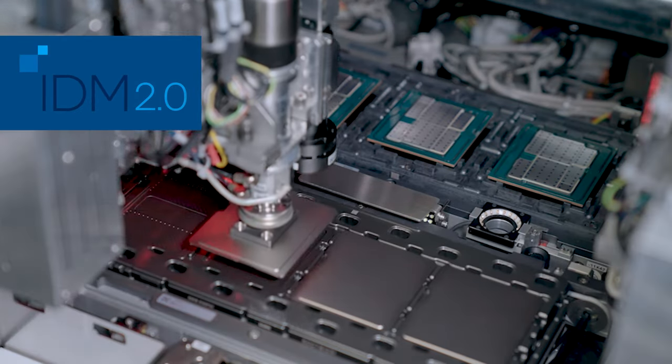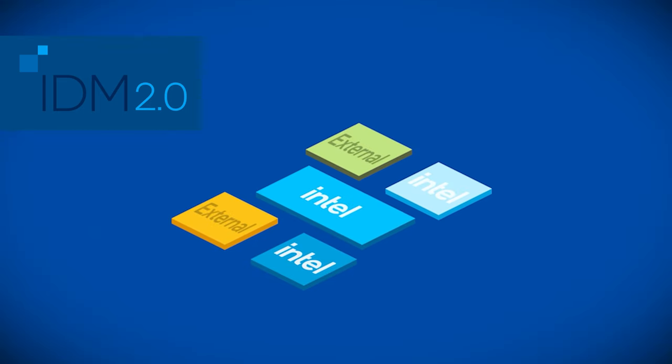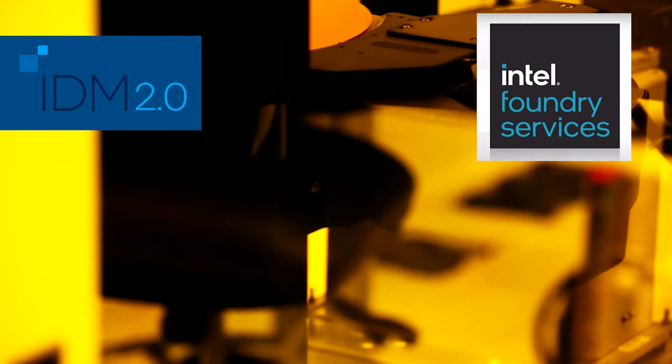Intel Ireland is key in helping achieve CEO Pat Gelsinger's goal of an unprecedented five manufacturing process nodes in four years. Making these advanced chips internally is one pillar of Intel's IDM 2.0 strategy. The second is using chips made at other foundries when needed, and the third pillar is establishing a world-class foundry with Intel Foundry Services.